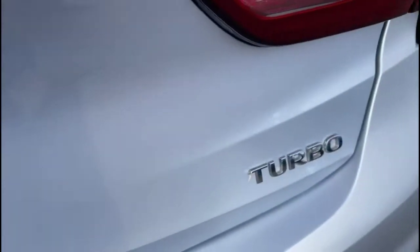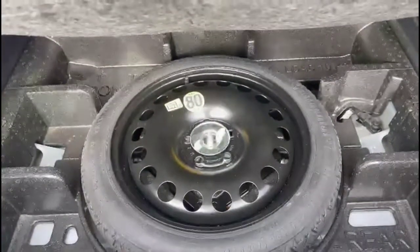As we open the tailgate you'll find a very spacious boot with 60-40 split folding rear seats, top tether fixings, and a factory fitted spare wheel as well.